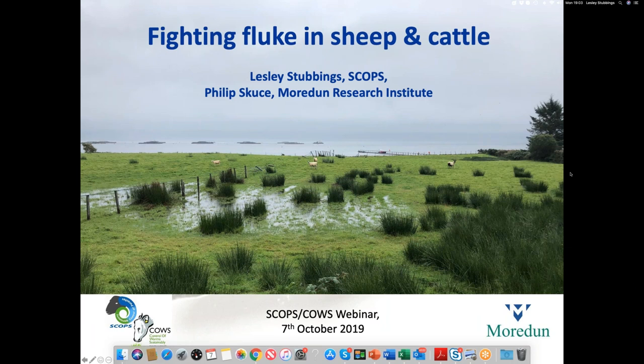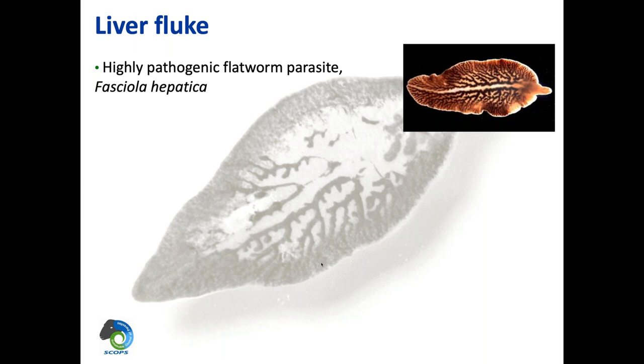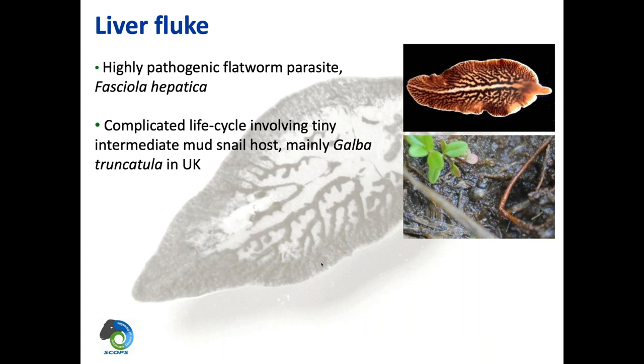I'm going to start off with a bit of background, then we'll look at the diseases and some symptoms, and then I'll hand over to Phil who's going to talk about diagnostics and monitoring tools. So, liver fluke — Fasciola hepatica — is a highly pathogenic flatworm parasite. It's got a complicated life cycle involving tiny intermediate mud snails. In this picture you can just see one of those little characters — tiny little black snails. They are called mud snails for a reason: they like muddy areas rather than really wet areas. In a very wet year, the snails can get washed away and end up in muddy areas around the outskirts rather than where we'd historically expect them.